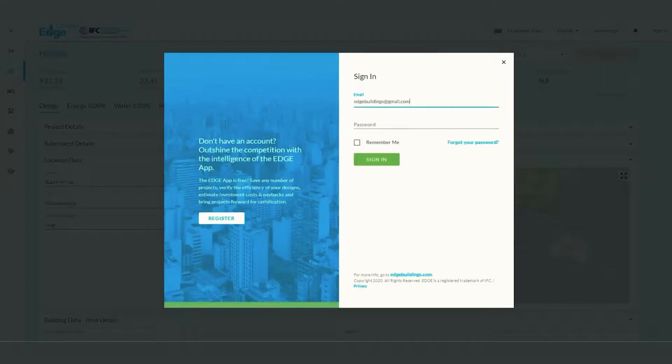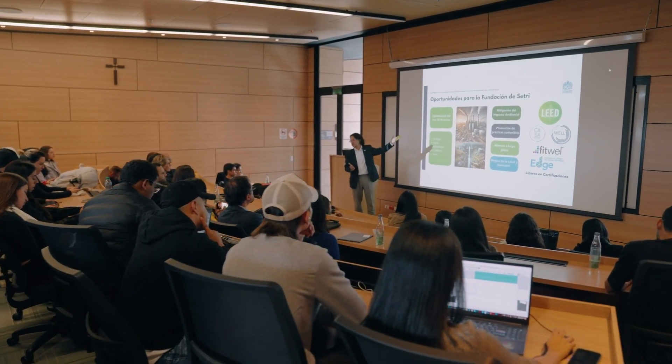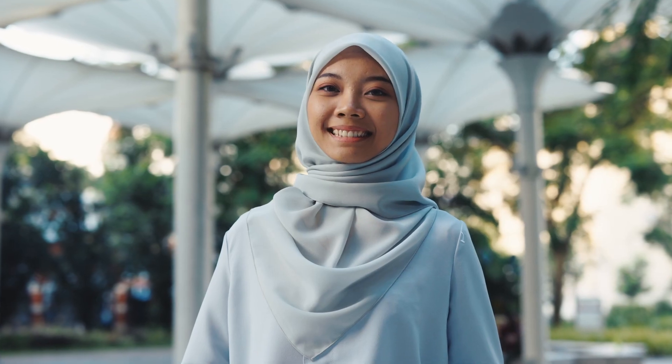The course delves into the fundamentals of energy and resource efficiency in building design, offering both technical insights and a commercial perspective. Through case studies and examples, learners gain practical skills in designing for resource efficiency and learn how to effectively market these designs.